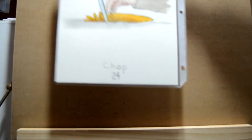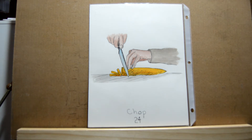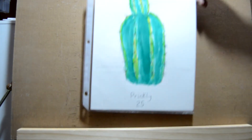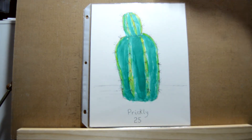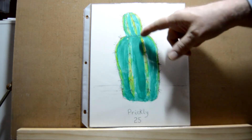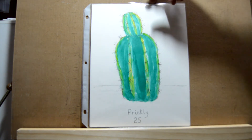Day twenty-four is 'chop' — I did a chef chopping up a vegetable. Day twenty-five is 'prickly' and there I used yellows with greens to lighten it up, and then a little blue to get the darker green.